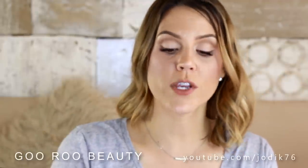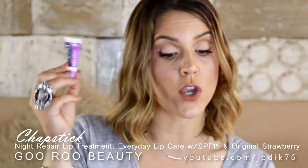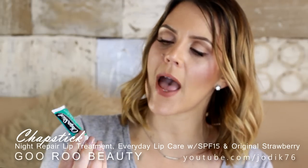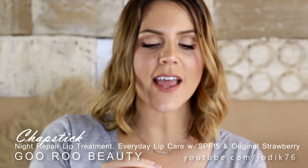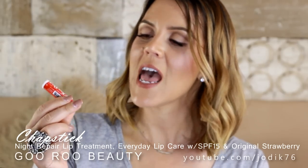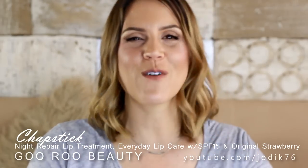I've also been sent a new moisturizer from Philosophy — this is their Renewed Hope in a Jar for dry skin. I don't have dry skin but I will give it a shot. I've also been sent some products from Chapstick: a night repair lip treatment, which I've been using and really quite enjoying; an everyday lip care with aloe vera and vitamin E that contains SPF 15, which is fantastic as we head into warmer months here in Australia; and the original strawberry Chapstick with SPF 10. I don't often think about my lips when applying SPF, but I'm looking forward to trying those.